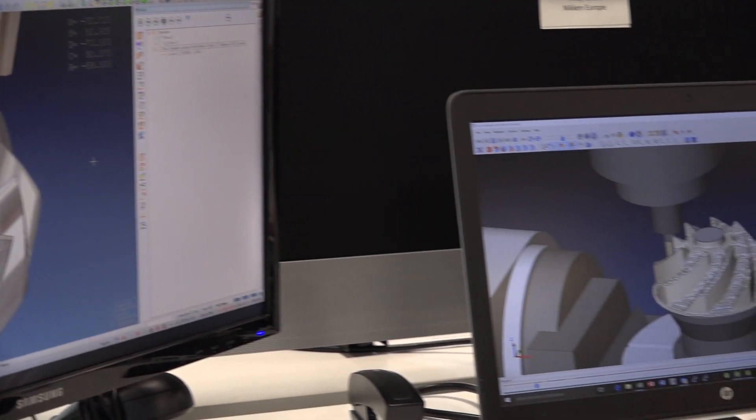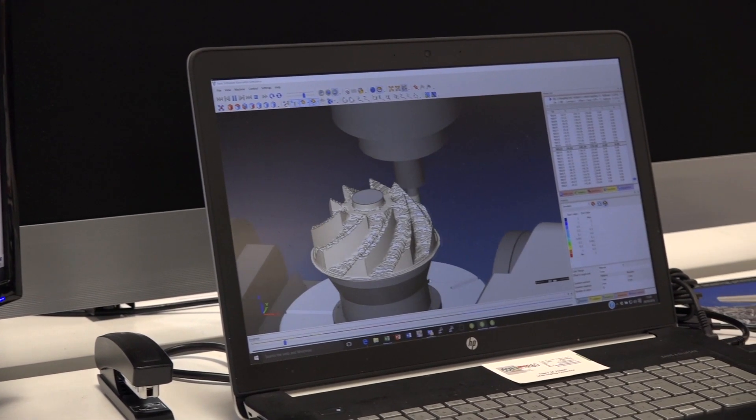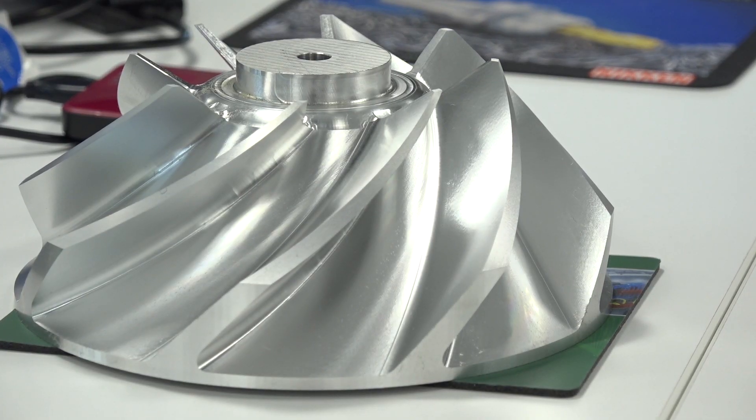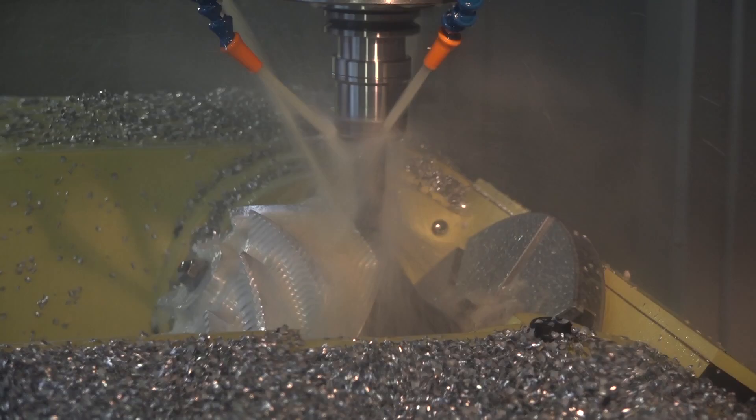One thing I know about Vero is that you're one of the largest, if not the largest, CAM supplier in the world. Is that true? Definitely true. The group has grown and grown over the past five or six years, and the number of products we have in the portfolio now has made us the leading CAM provider in the world.